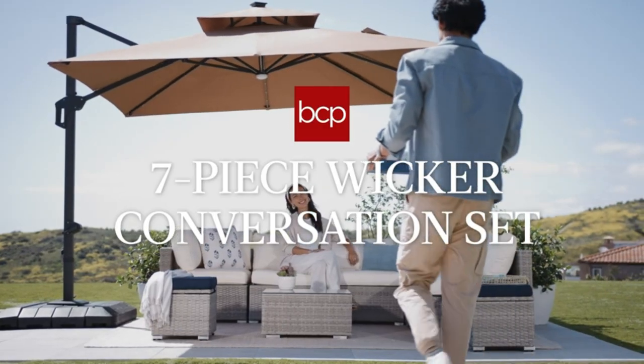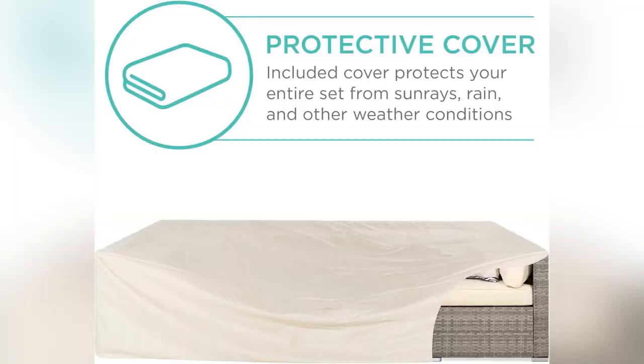Don't wait. Snag yours now and elevate your outdoor vibes. Tap the link and thank me later.